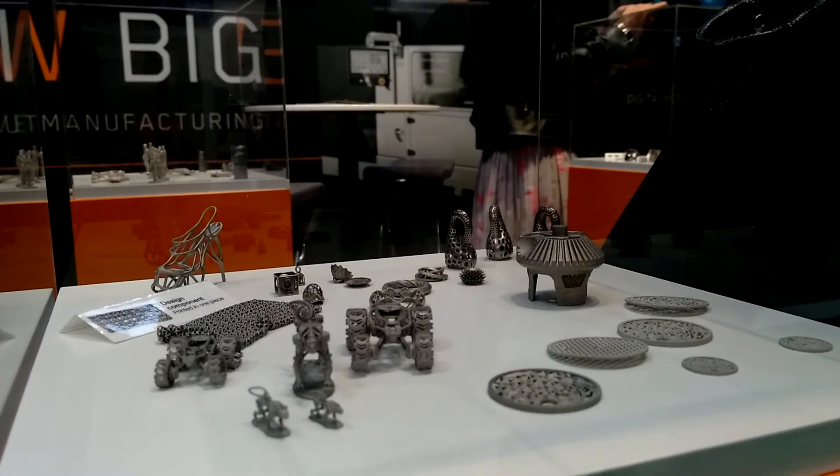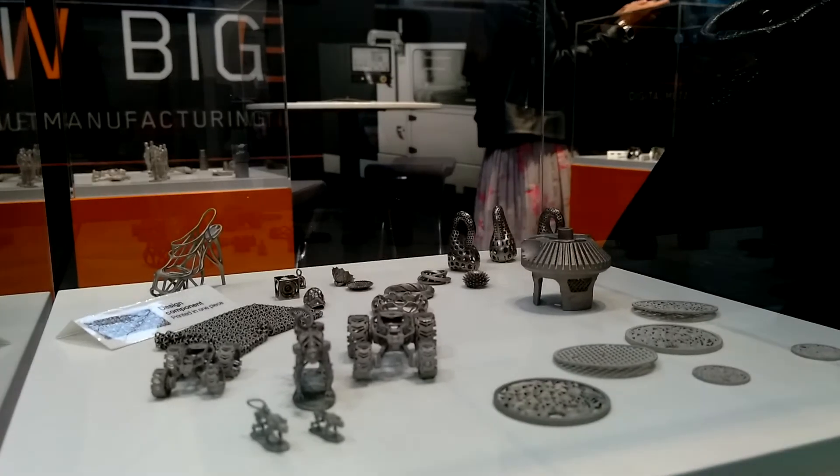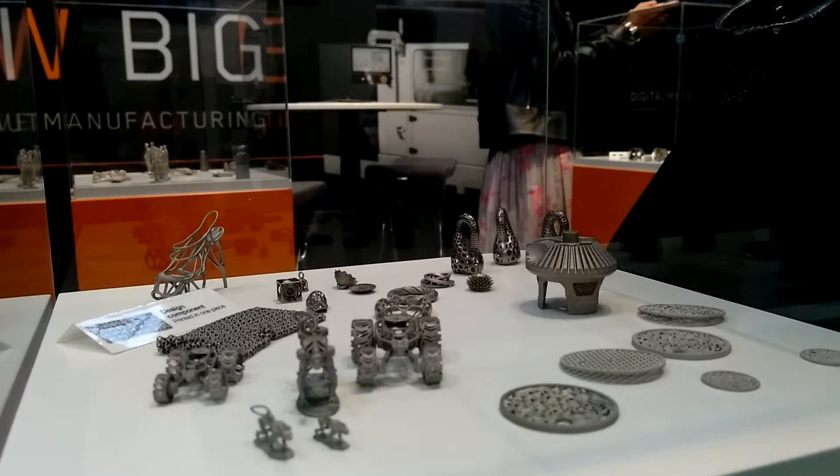We have done a lot of prototyping since we started four years ago and some of this prototyping has resulted in volume production. We have 12 different geometries in production today, and the common factor is that these have never been made before. Currently we offer different types of stainless steel and we have launched titanium 6-4.